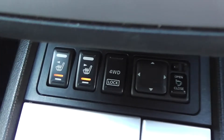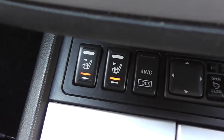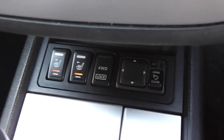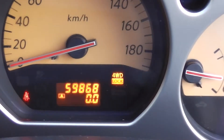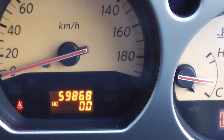The leather seats are heated, so you can turn each front seat on individually — nice on cold morning days. You've also got the 4WD option: just click the button and you're in 4WD, as you can see on the dash. It's done 59,868 kilometres.